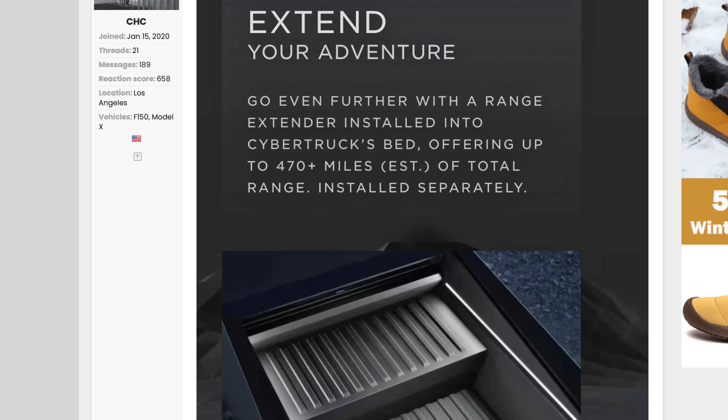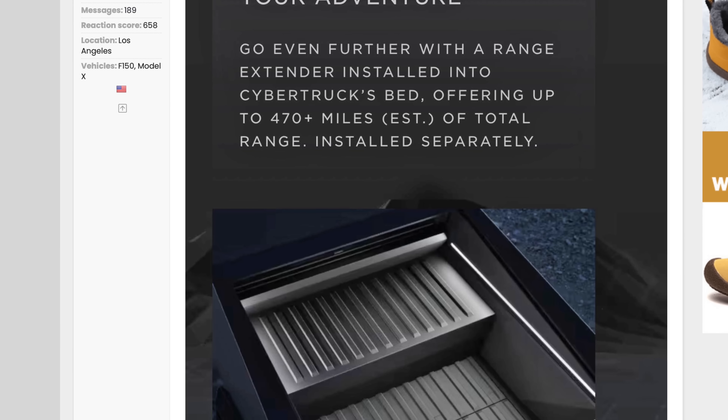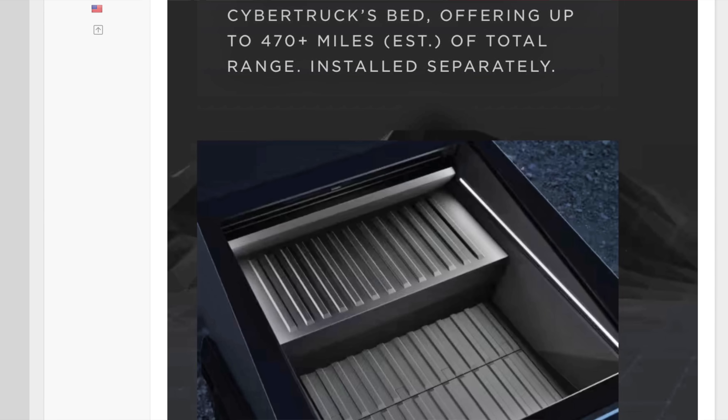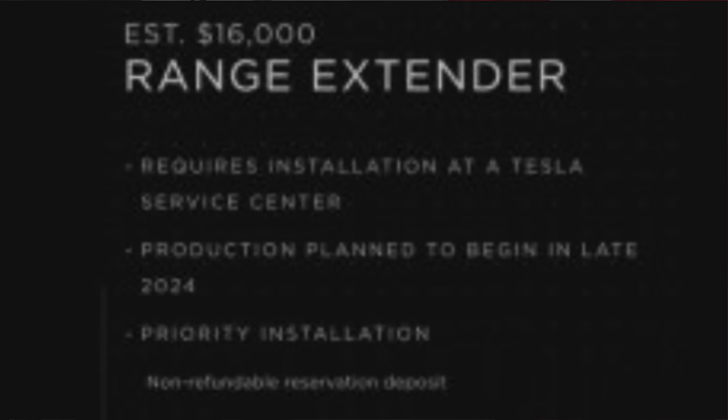A compromise we haven't talked too much about recently is the range extender concept. If you do have the pleasure of completing your Cybertruck configuration, they ask you at checkout if you're interested in reserving one. It's a $500 non-refundable deposit — a big commitment if they're asking for 500 bucks you can't get back. The range extender, once it eventually comes out, has an estimated price point of $16,000.